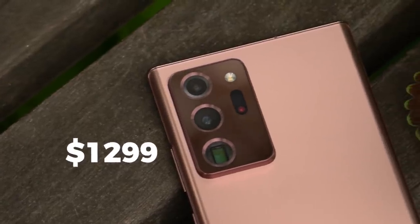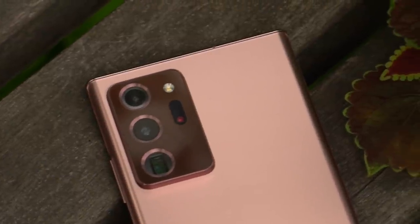At $1,300, the Galaxy Note 20 Ultra is pricey. But to answer the question of all the smartphones I've reviewed this year, the Galaxy Note 20 Ultra is the most refined, most feature-packed all-rounder. Let me tell you why.